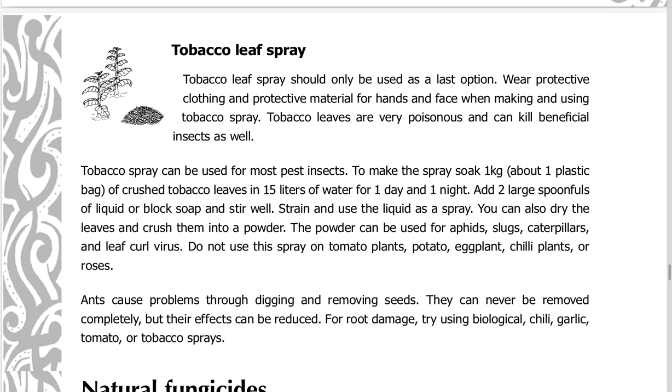Do not use tobacco spray on tomato plants, potato, eggplant, chili plants, or roses. Ants cause problems through digging and removing seeds. They can never be removed completely, but their effects can be reduced. For root damage, try using biological, chili, garlic, tomato, or tobacco sprays.